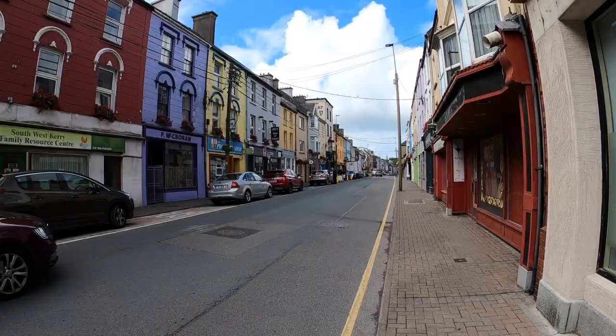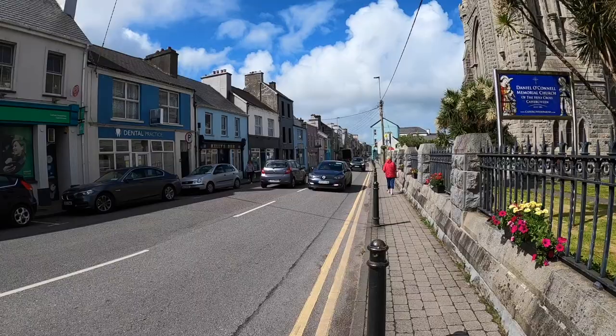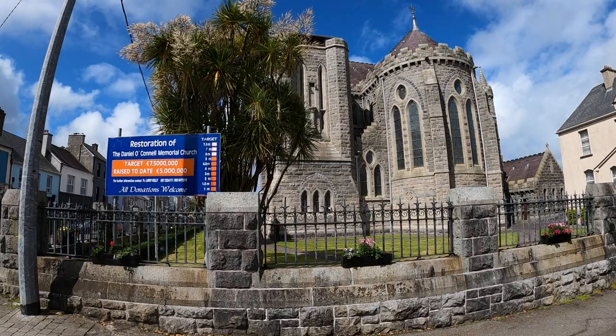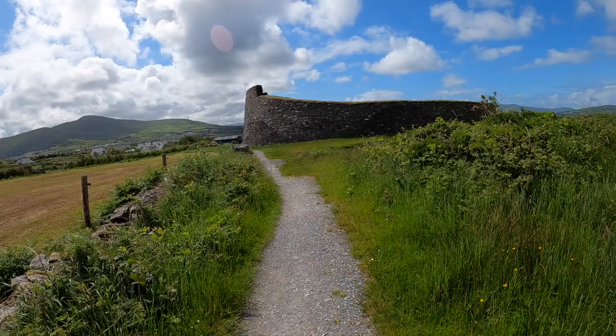The next stop on the Ring of Kerry is Car Savine, just a small little town. Not too much going on here — just a small stretch of road. They've got this church, and actually there are a few cool things just outside Car Savine: an old ruined castle and some fort that we're going to head out to now.